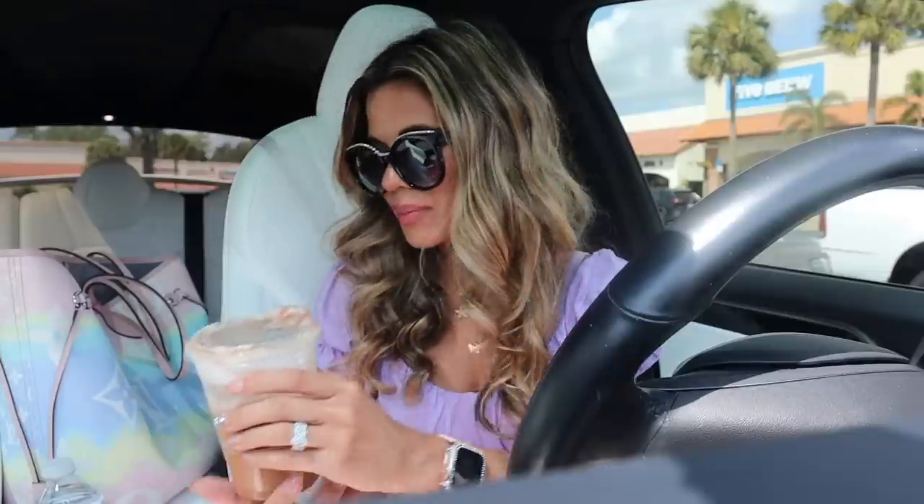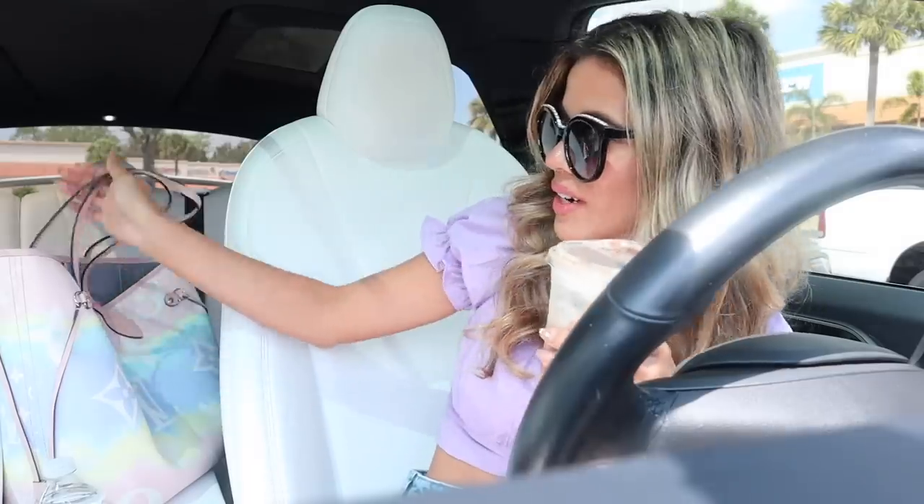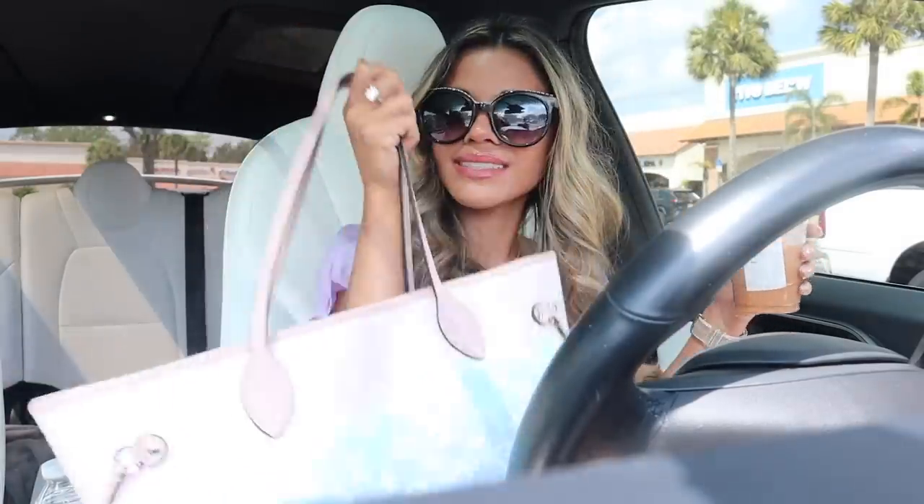You guys are probably wondering what I got from Starbucks this morning. My coffee is pretty much melted — it's 81 degrees here in sunny South Florida. I got the grande cinnamon caramel cold brew with extra toppings and extra foam. It's so yummy. Comment down below your favorite drink. They just released this drink, but let's go ahead and get into Five Below.